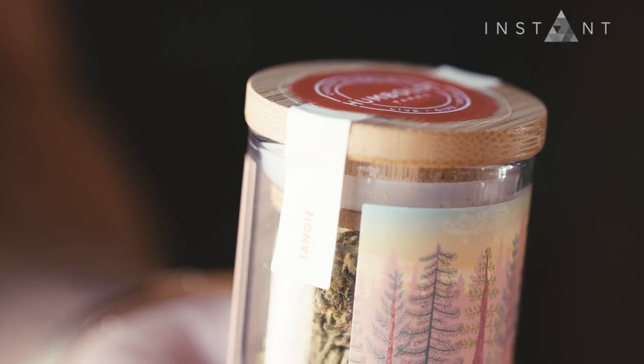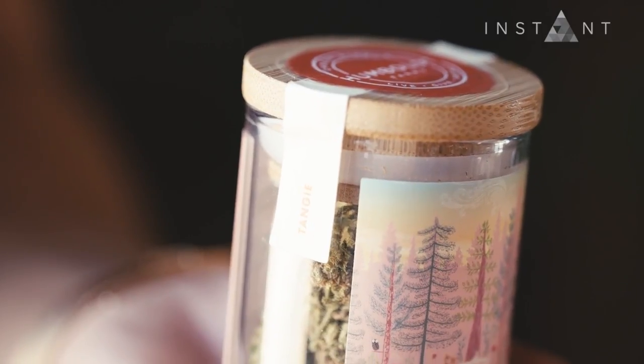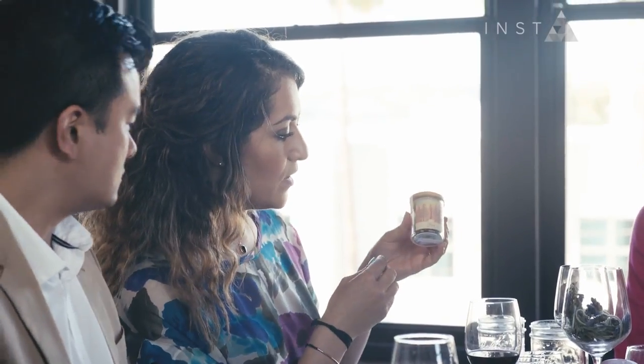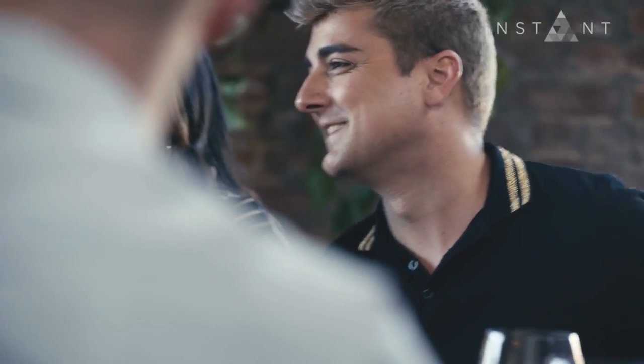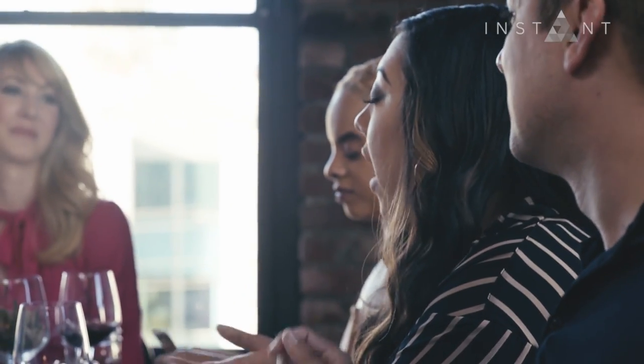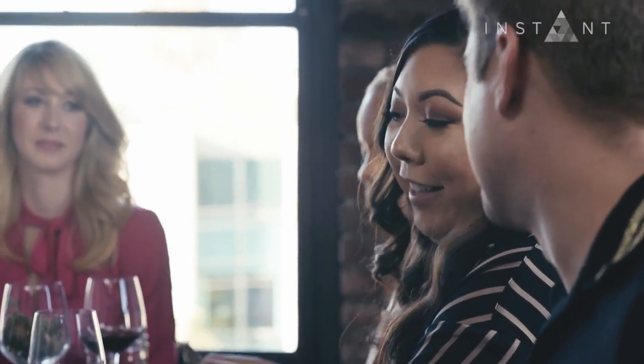The Humboldt Farms brand we have here is totally outdoor grown flower — all of their products are organic and sun grown. It's a really beautiful brand, and if you look at the label, they make it very user friendly. Sativa is energy; indica is 'in the couch.' So indica puts you to sleep.